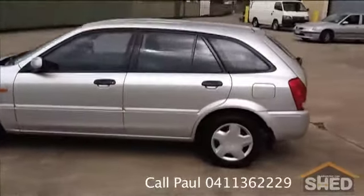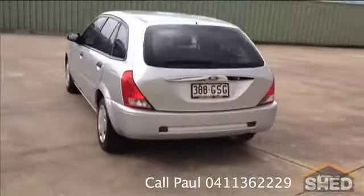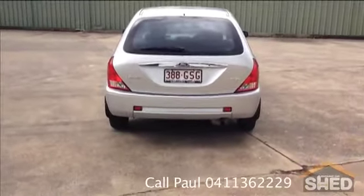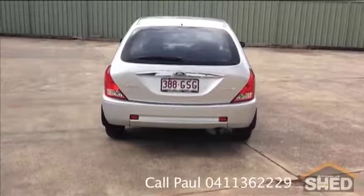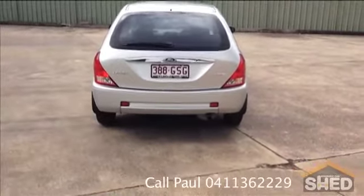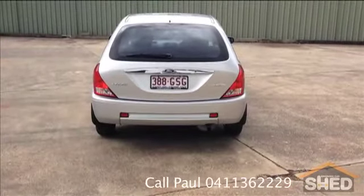Available for your inspection or test drive. You can give Paul a call on 0411 362 229 to arrange an inspection and/or a test drive at Cooperoo, or if you need us to, we may be able to come to you. Thank you. Brisbane Car Shed.